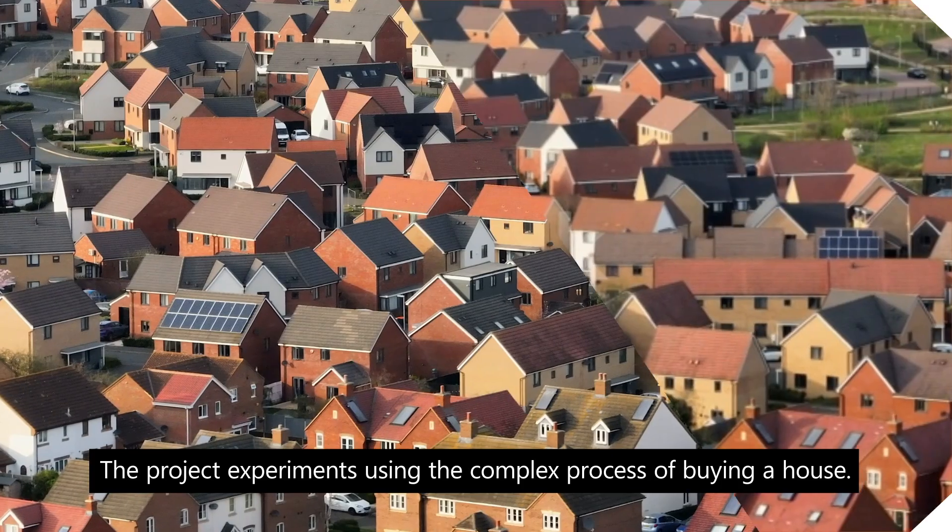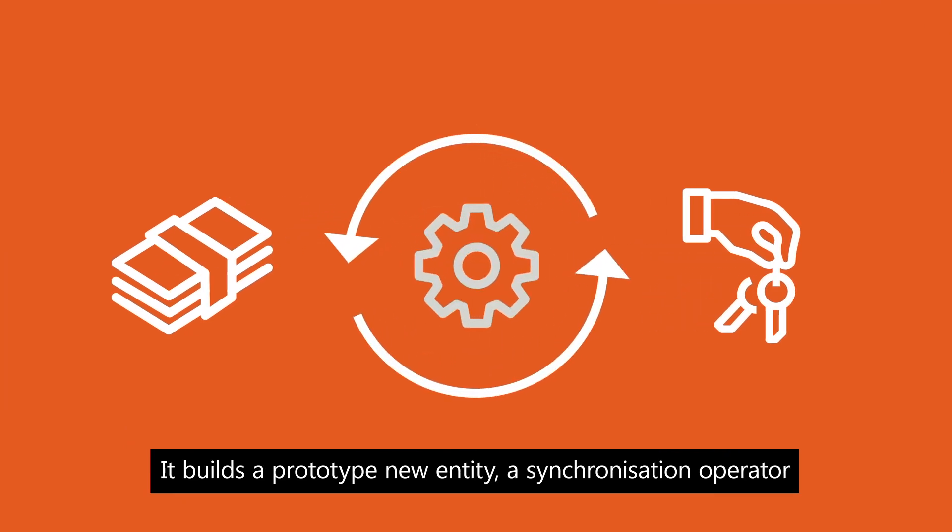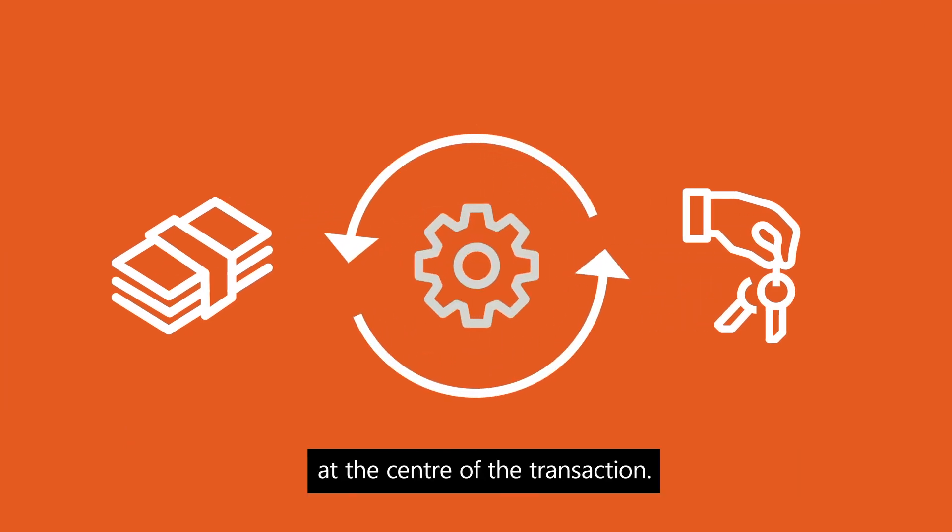The project experiments using the complex process of buying a house. It builds a prototype new entity — a synchronisation operator — at the centre of the transaction.